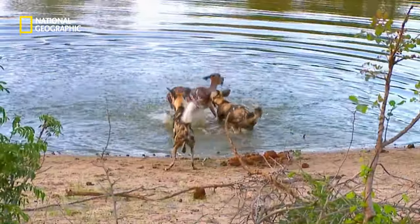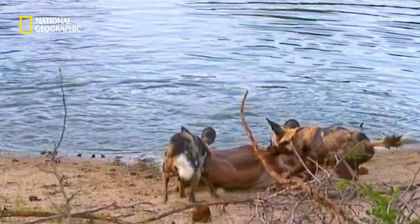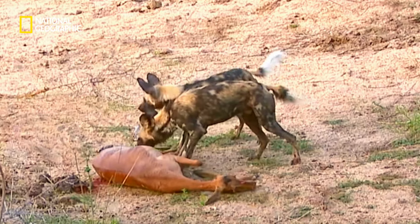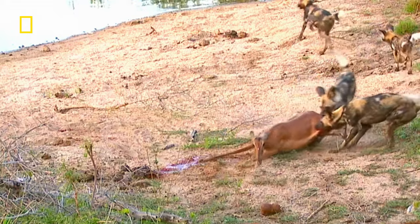The dogs kill an impala, but they must chow down fast before the hyenas show up.